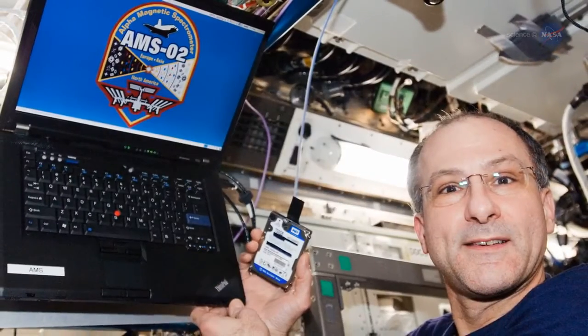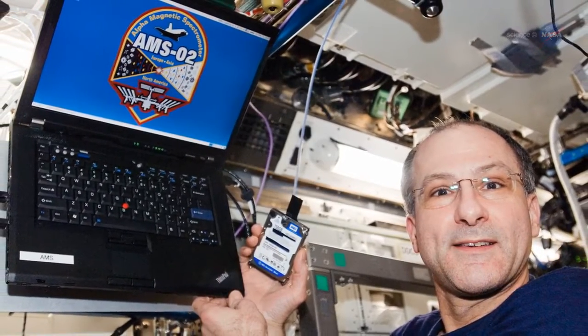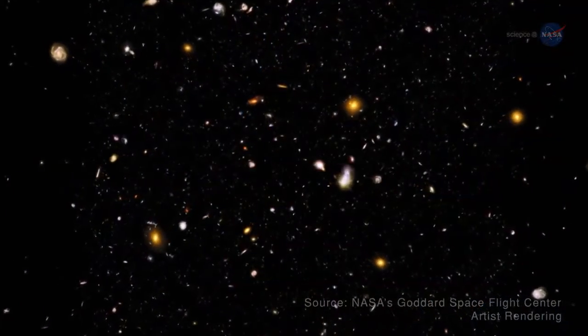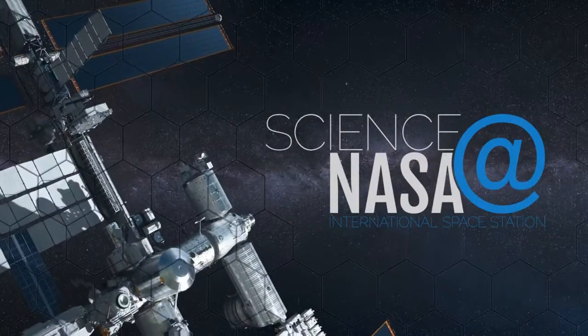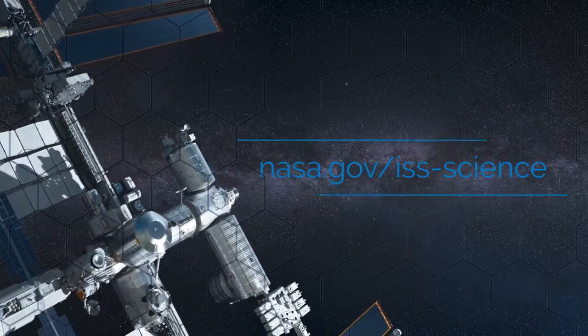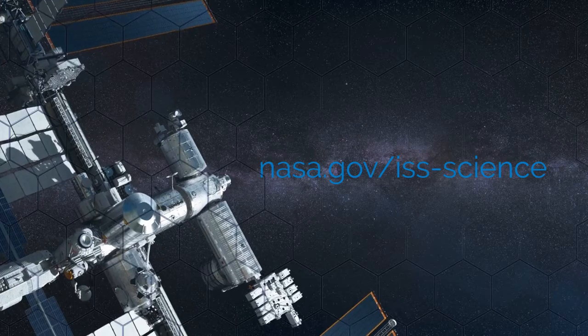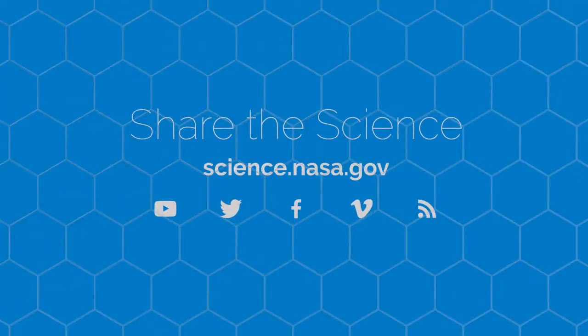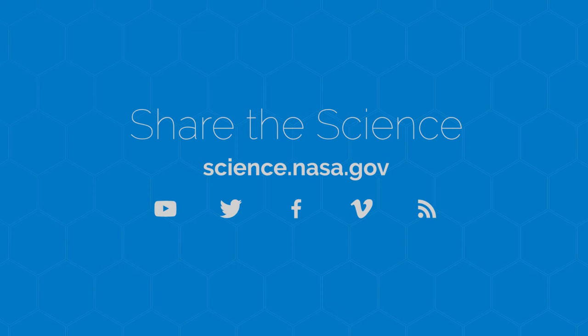If everything goes according to plan, we think we can extend the life of AMS-02 to deliver full-time science operations for the lifetime of the station. Additional time for data gathering and refinement will allow scientists to continue learning more about the origins of the universe. For more on scientific studies being done on and from the space station, go to www.nasa.gov/iss-science. For more information about the smallest and biggest ideas about our universe, visit science.nasa.gov.